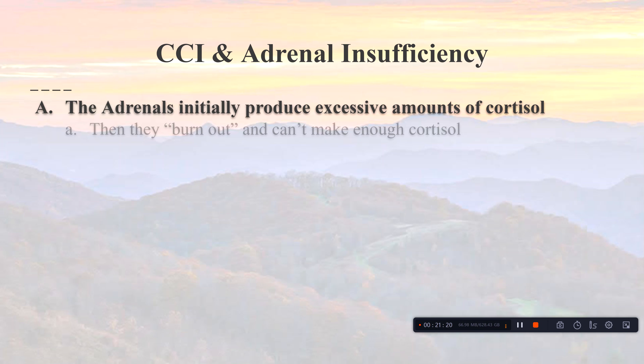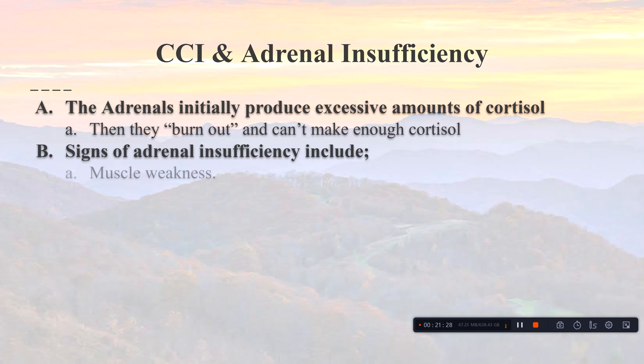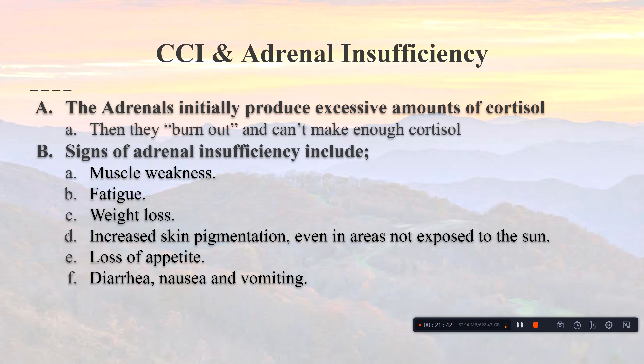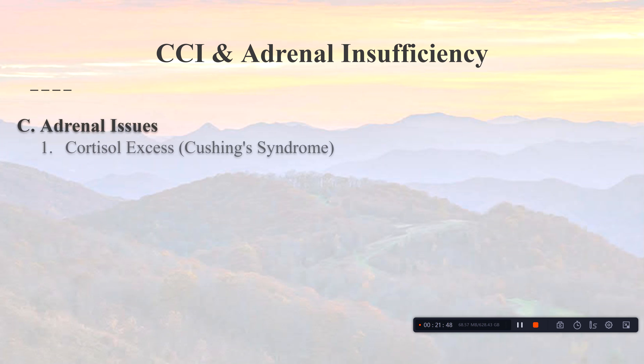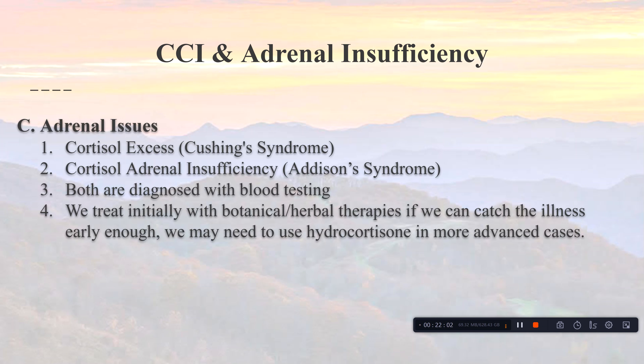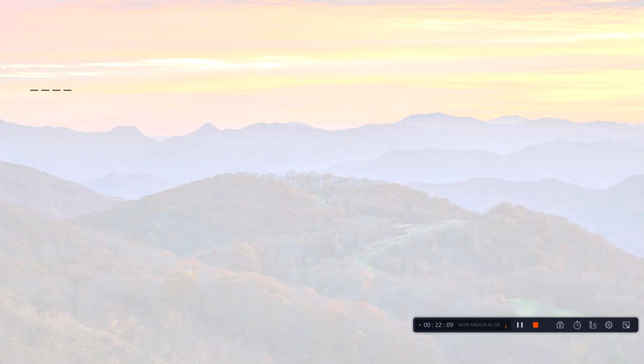Initially, the adrenals produce too much cortisol, but eventually they burn out and can't make enough. Signs of adrenal insufficiency include muscle weakness, fatigue, weight loss, increased skin pigmentation even in unexposed areas, loss of tan lines, loss of appetite, diarrhea, nausea, vomiting, dizziness, and salt cravings. Cortisol excess is Cushing's syndrome; adrenal insufficiency is Addison's syndrome, commonly called adrenal fatigue. Both are diagnosed with blood testing — we try to catch it early and treat with botanical and herbal therapies first, using hydrocortisone if necessary.